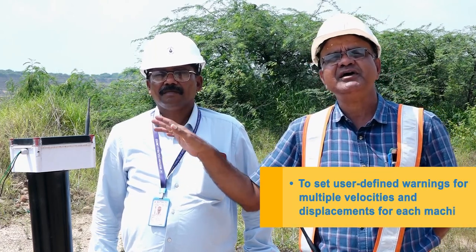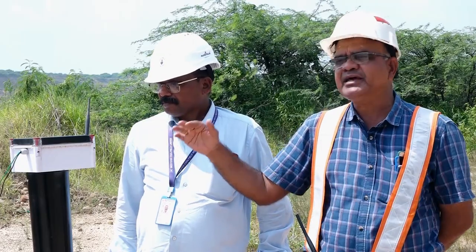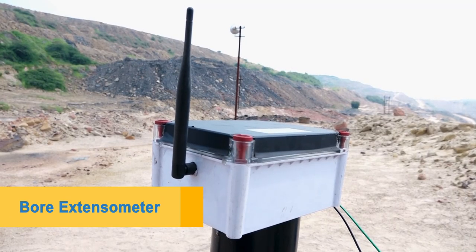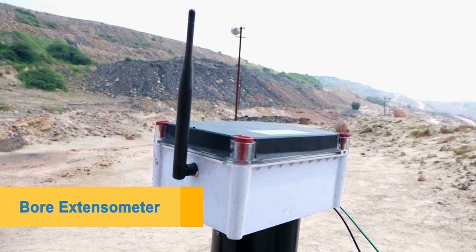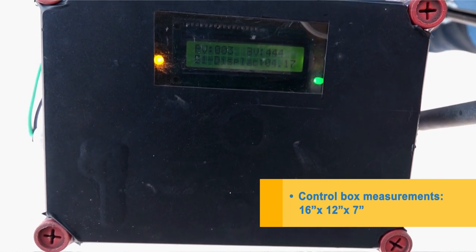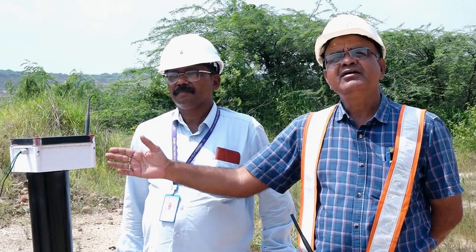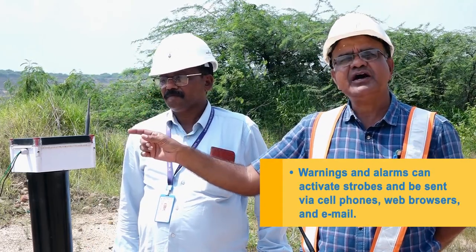After working on the deep side, there was an invention of the bore wall extensor meter. DGMS told us to modify it for real-time operation. There was a part in Nagpur, and we modified it from both the software and hardware side.